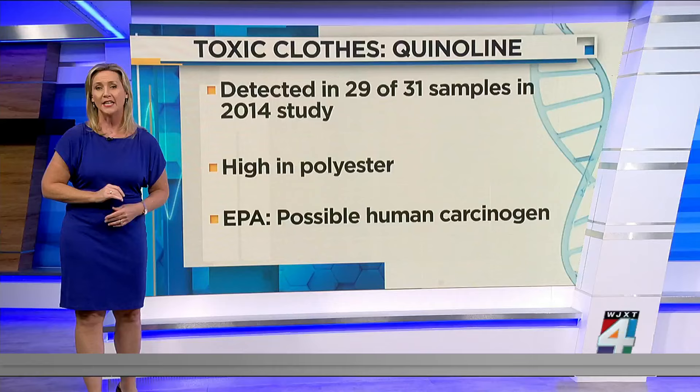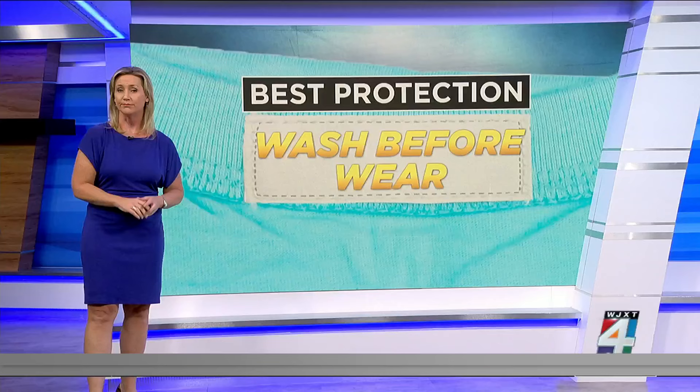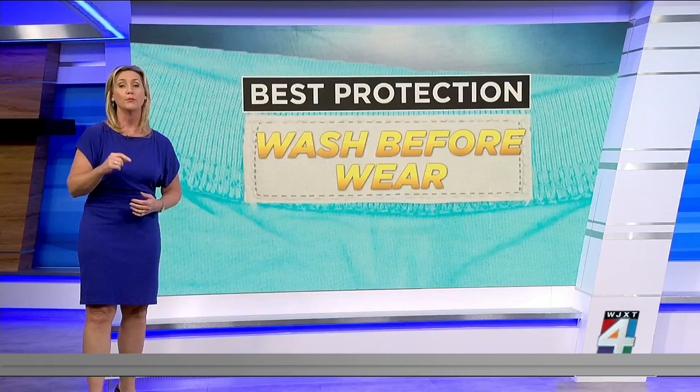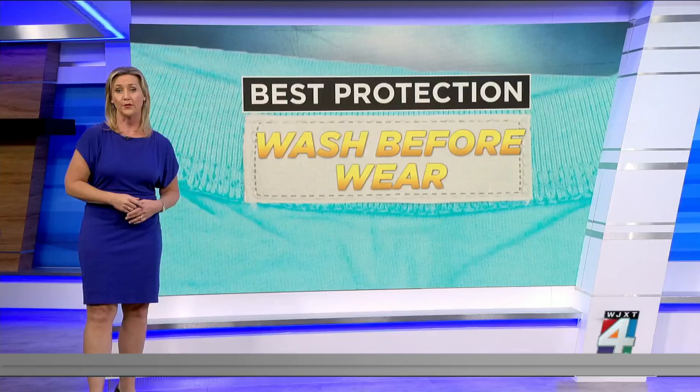There are several other types of stain repellents, color fasteners, and anti-wrinkle chemicals used to treat clothing that are still being investigated. Overall, researchers say that natural fibers like cotton are typically treated with much fewer chemicals. But the reality is clothing manufacturers don't have to disclose any of the chemicals or additives to customers, so the best way to protect yourself is to wash every article of clothing before you wear it.